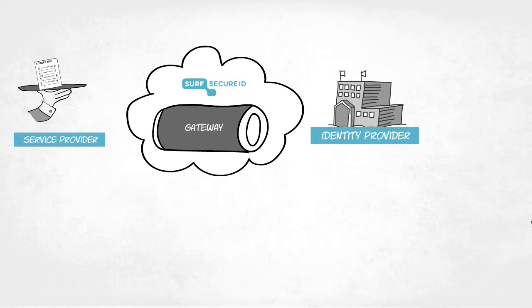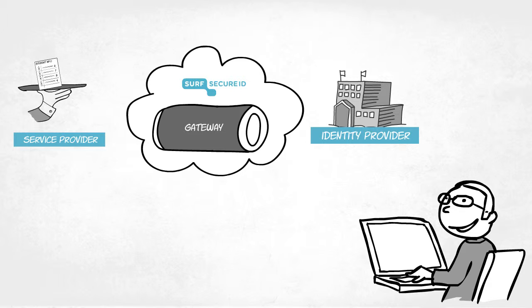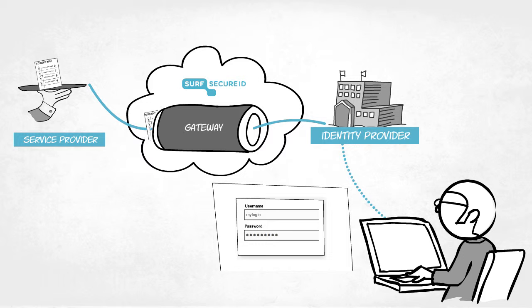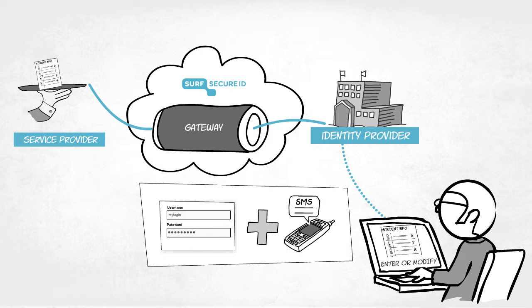Service providers also have the option to secure part of an application using SurfSecureID. Username and password authentication are often sufficient for users looking to simply access data, but to enter new data or modify data, strong authentication might be necessary.